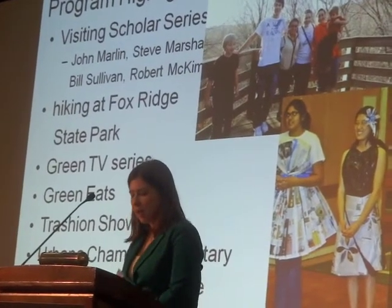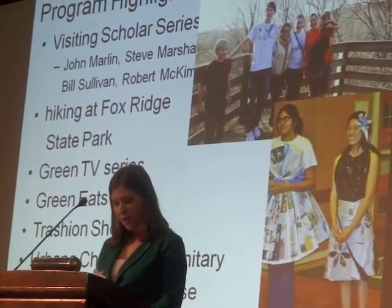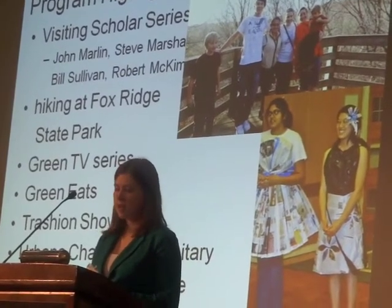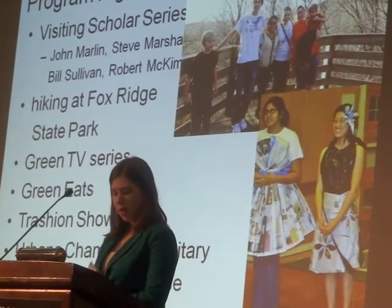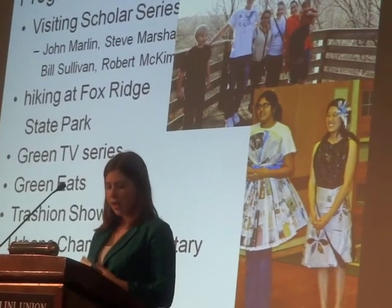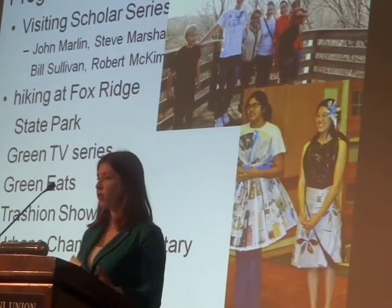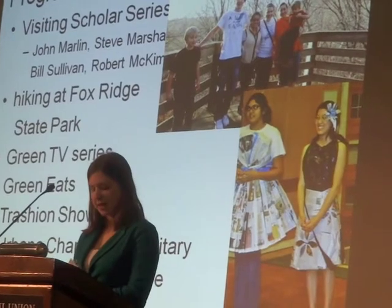We also went hiking at Fox Ridge State Park, pictured in the top right corner. We had a Green TV series where we viewed and discussed environmental media such as TED Talks, YouTube videos, and movies. We hosted a Green Eats series which taught residents about sustainable cooking and how to make several dishes — for example, homemade hummus — as they go on into apartments in the future.